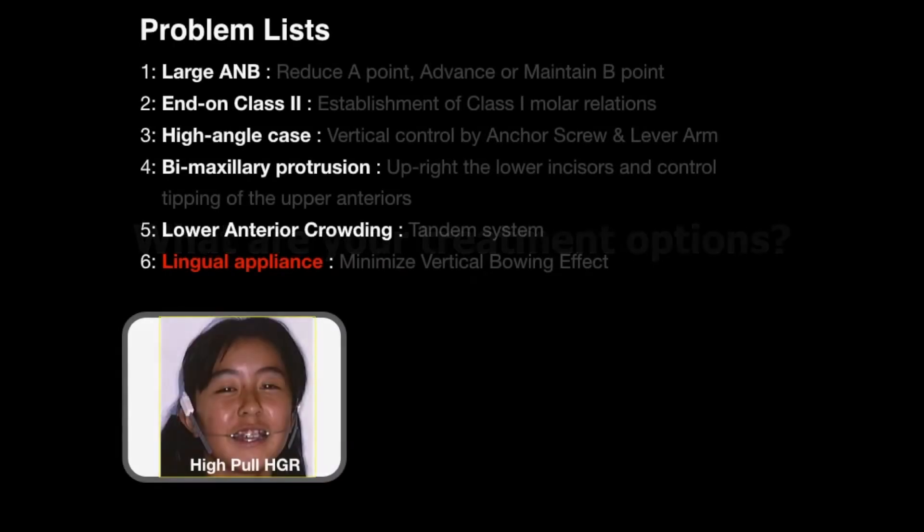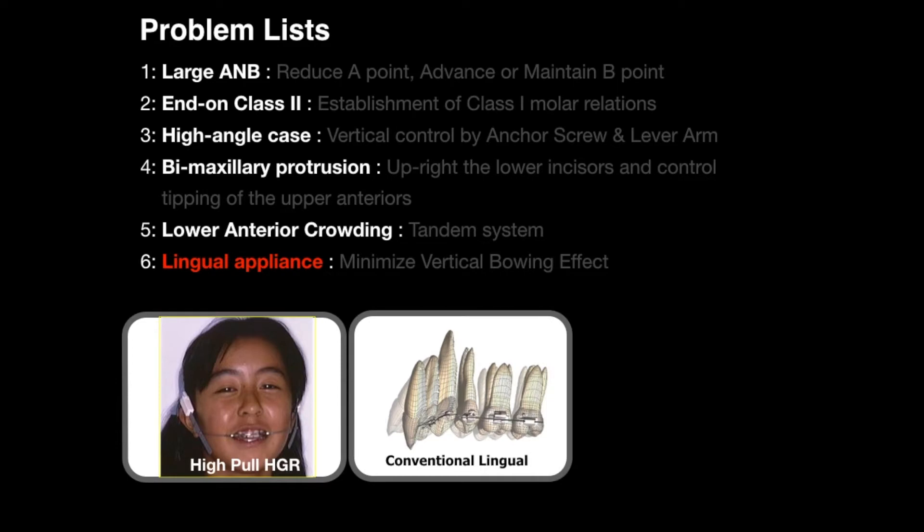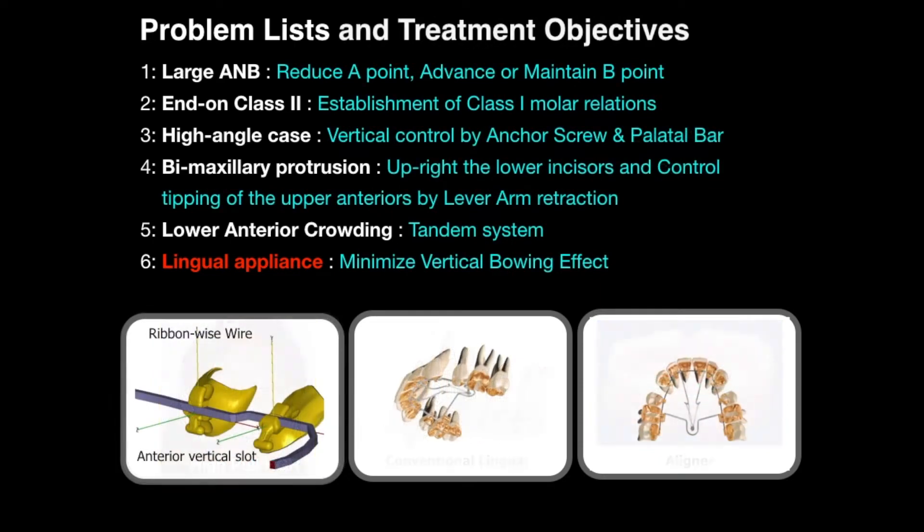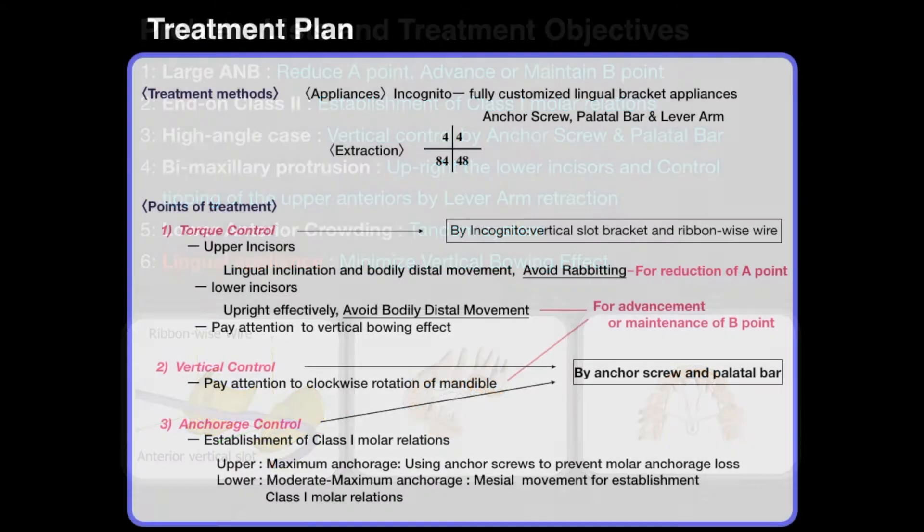The problem list was established. The use of traditional orthodontic mechanics with headgear support was considered but ruled out by the patient. When using conventional ringle brackets and edgewise arch wires, it is difficult to establish adequate torque in the anterior teeth. However, with a fully customized ringle bracket with vertical slots and ribbonwise arch wires, it becomes much easier.